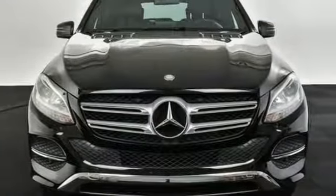Luxury, performance, and safety. Test drive this GLE today.